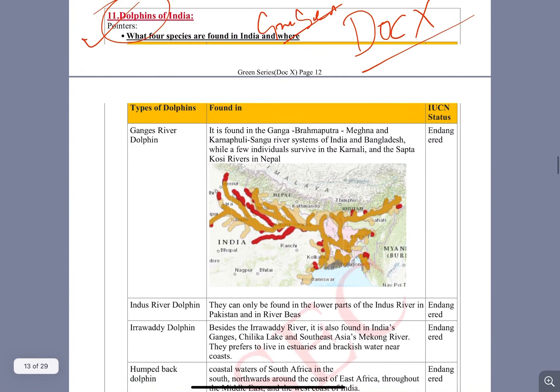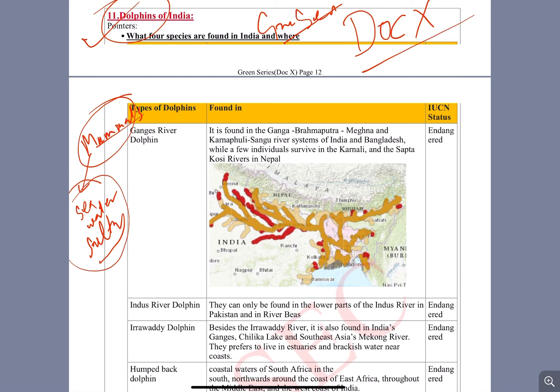Anyways, let's start with dolphins. First of all, dolphins are mammals — I hope you all know that. Generally, dolphins live in sea water or salty water, but there are very few species such as the Gangetic River Dolphin and Amazon River Dolphin which are exceptions and live in fresh water, so they are called freshwater dolphins.